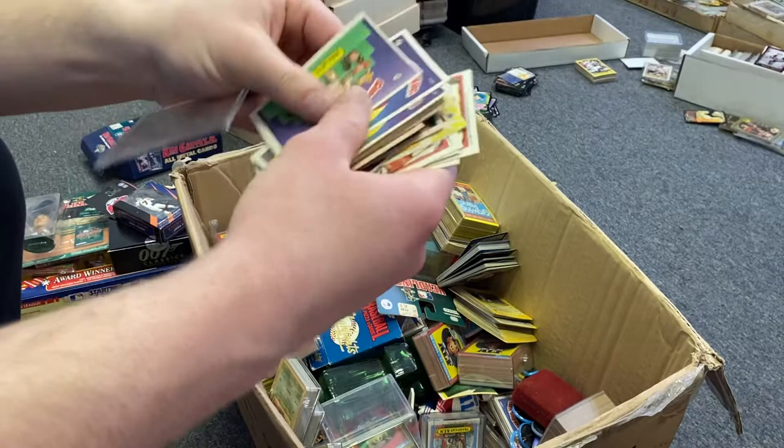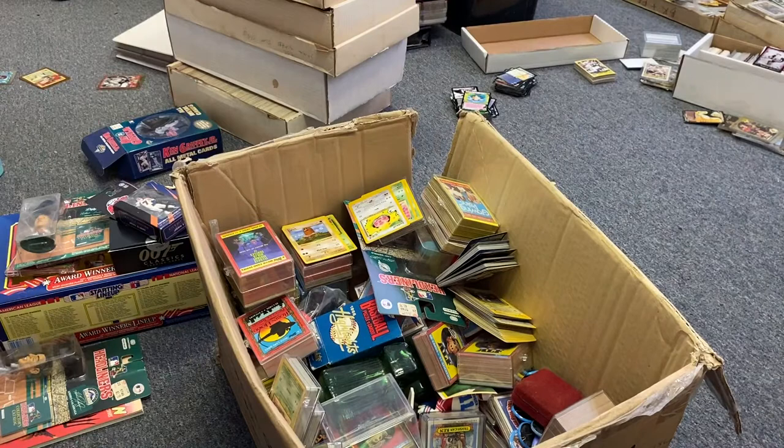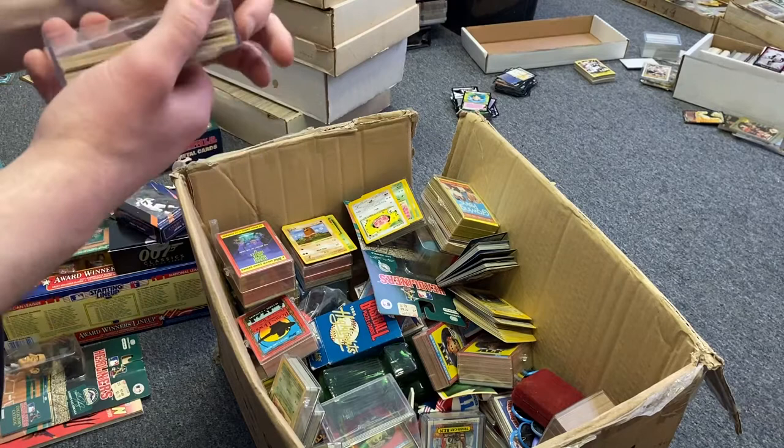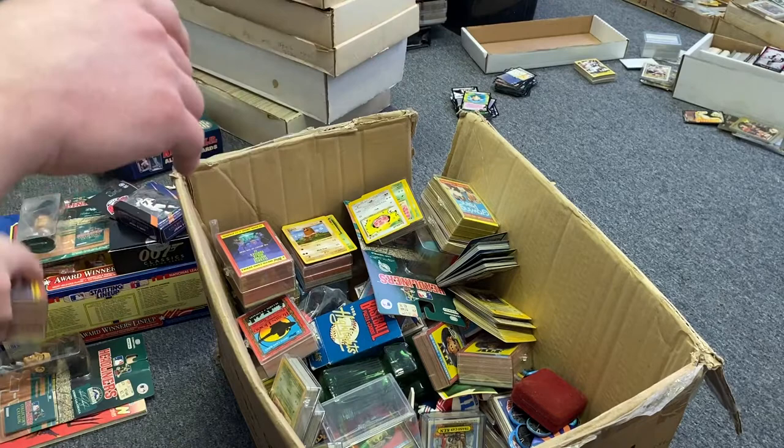If you guys see anything worth a lot of money, let me know. They're so freaky looking, some of these things. Even through my auction, the miscellaneous Garbage Pail Kids were getting about $30 per lot of roughly 40 cards, so about 60-70 cents a card. That's not bad at all.